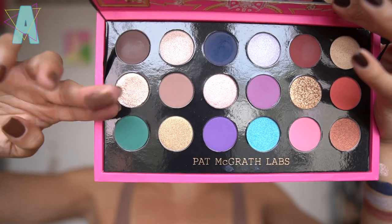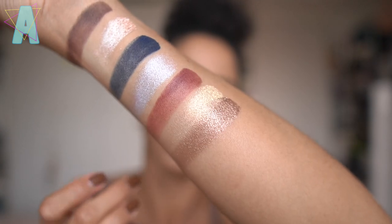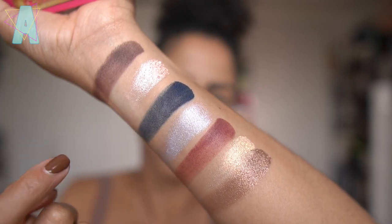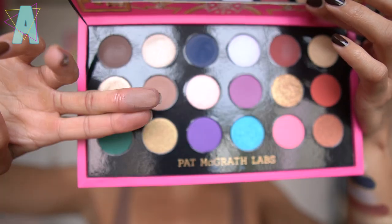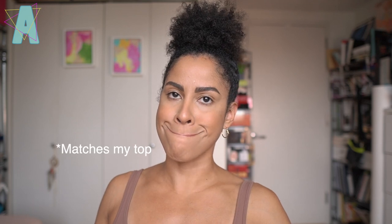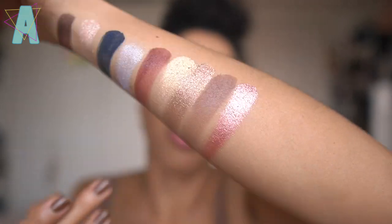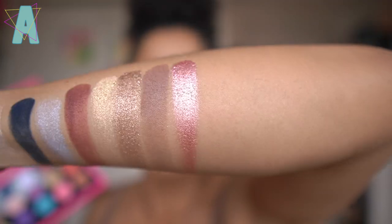Bronze Infatuation - this looks to have a little more sparkle than the previously swatched metallics. Desert Divinity - our taupe shade, that's pretty. Eternal Amour feels like another shiny shade - it looks a little deeper than how it appears in pan.